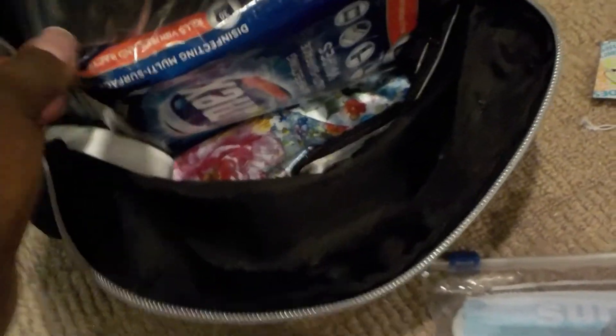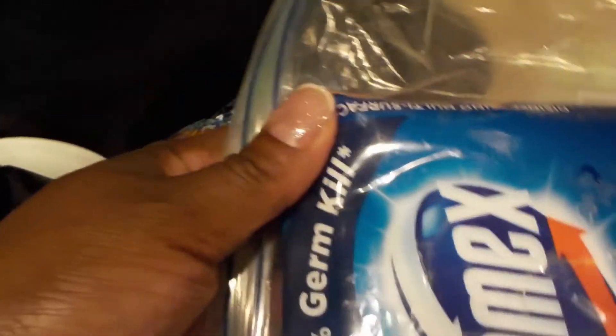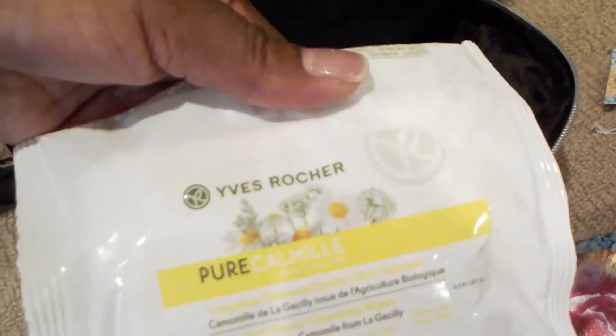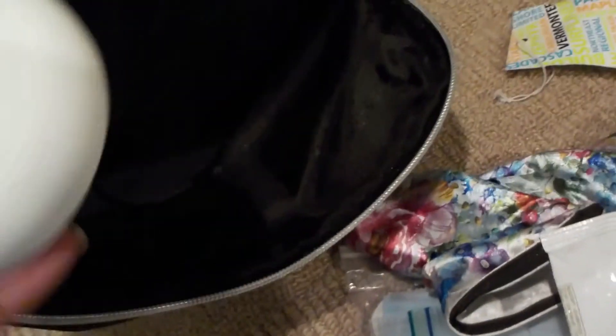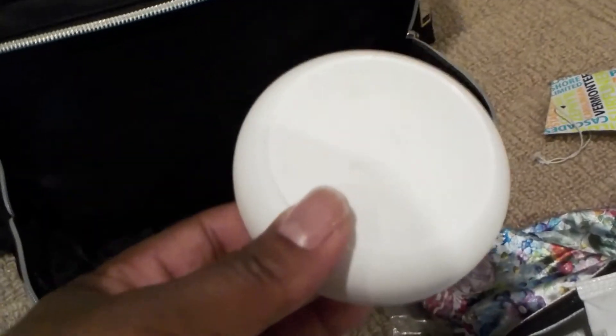Some cotton balls. Definitely disinfecting wipes so you can wipe down the tray tables. My jewelry. Some more wipes — these are Jetty Wipes. I actually use this for the auto train and for the cruise cabin. I just put this in there — it's a stick-up, but I don't actually stick it down.